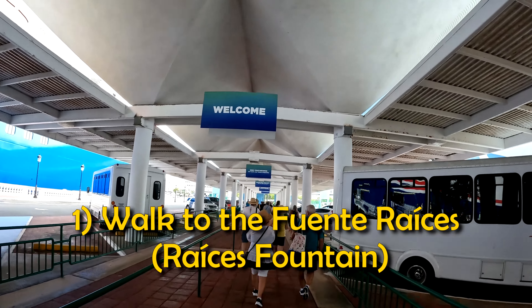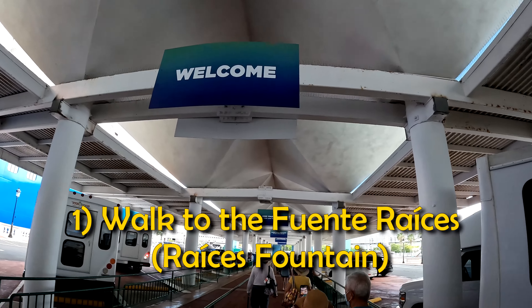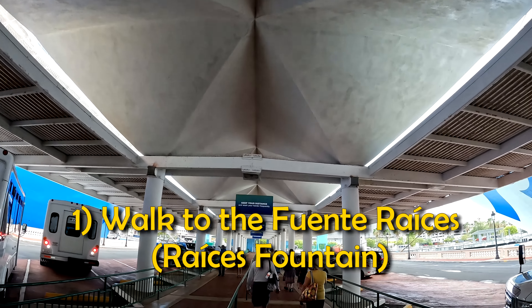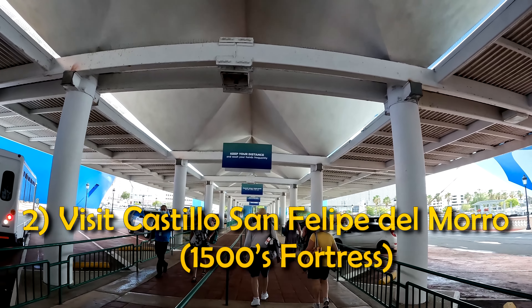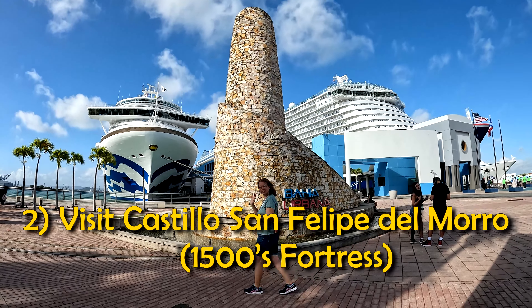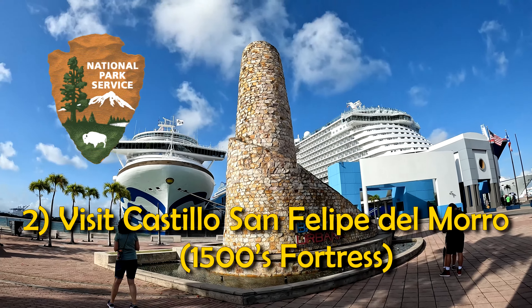On our list, the first activity — the must-do — was to walk to the Fuente Raices fountain at the Paseo de la Princesa. And second, and the most important, was to walk to the Castillo San Felipe del Morro. It's a fort built in the 1500s — a national historical site.